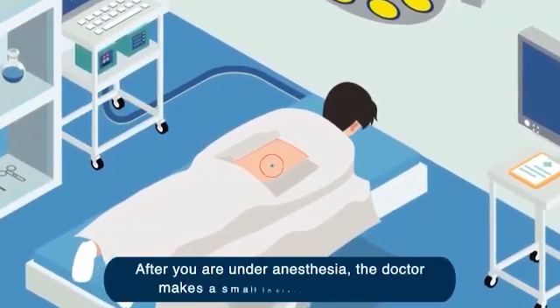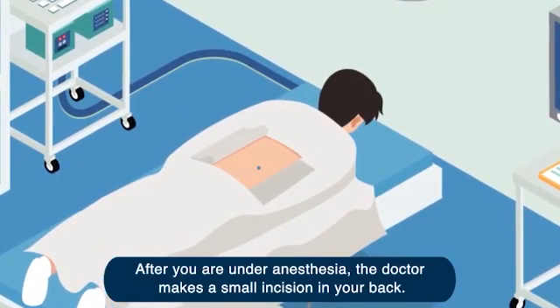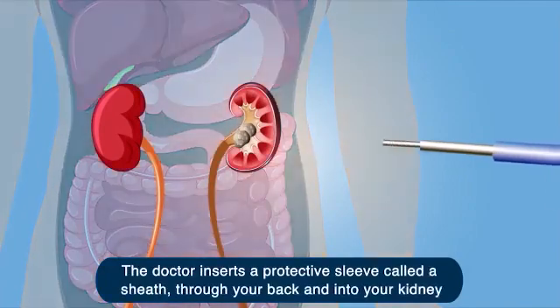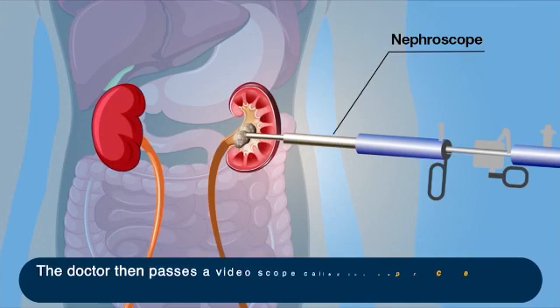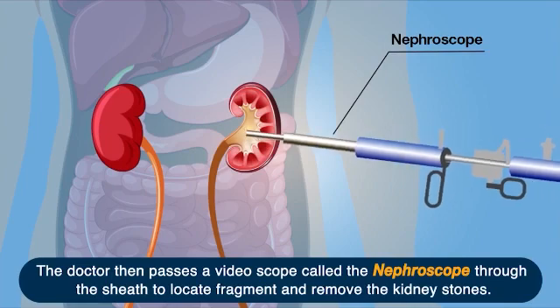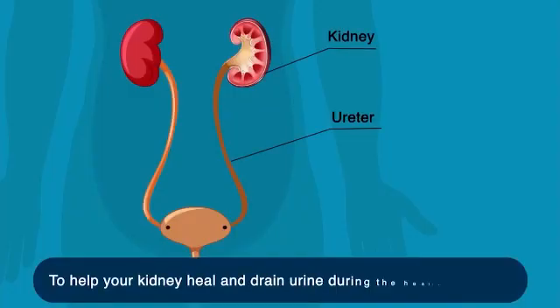After you are under anesthesia, the doctor makes a small incision in your back. The doctor inserts a protective sleeve called a sheath through your back and into your kidney. The doctor then passes a videoscope called a nephroscope through the sheath to locate, fragment, and remove the kidney stones.